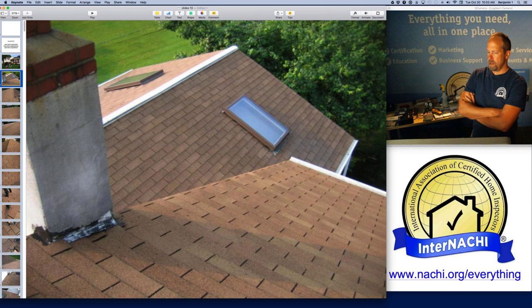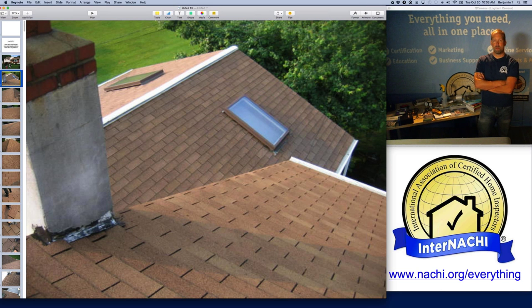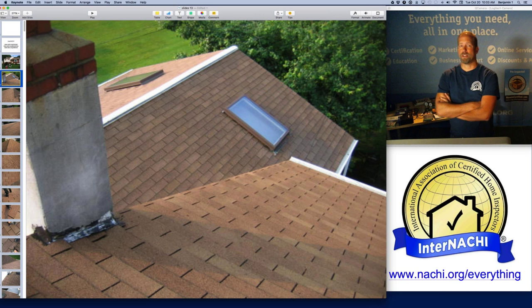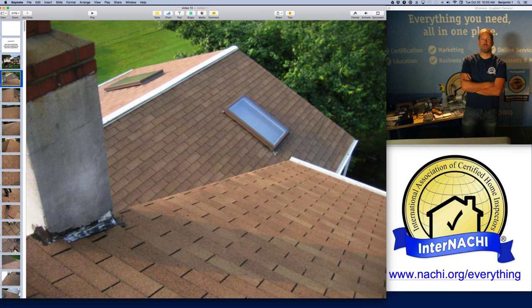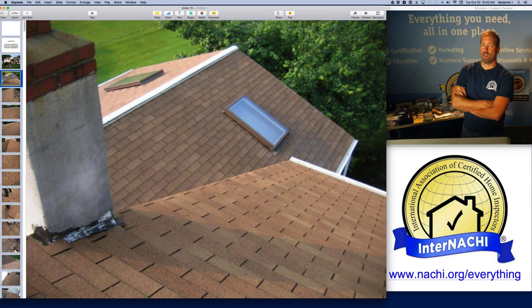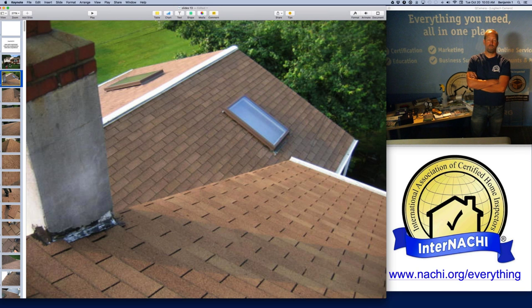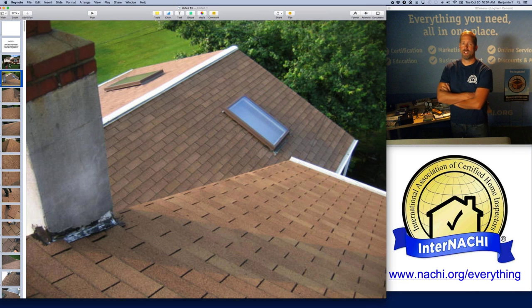I get my ladder off my truck, put it up to the roof, and get on the roof with my mobile device. I'm taking pictures with my camera, taking videos with another camera, and using my mobile device to write my inspection report as I go — that's how I can do two inspections a day. You are not required to walk upon any roof surface according to the standards of practice. You are required to inspect the roof, but you can do it from the ground. You can use binoculars. Some inspectors use drones. InterNACHI's e-commerce partner Inspector Outlet has a device called a spectoscope — an extendable pole with a camera that extends about 30 feet and has a wireless connection to your mobile device.